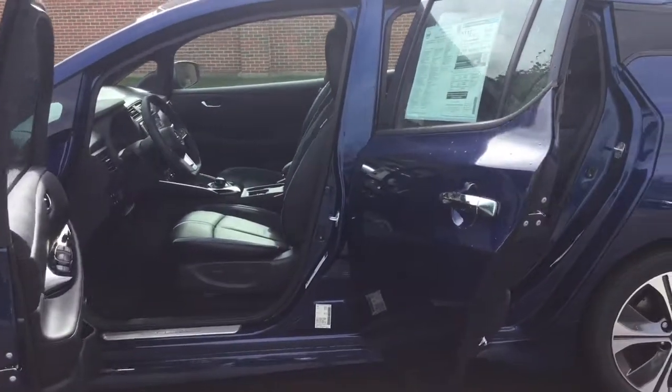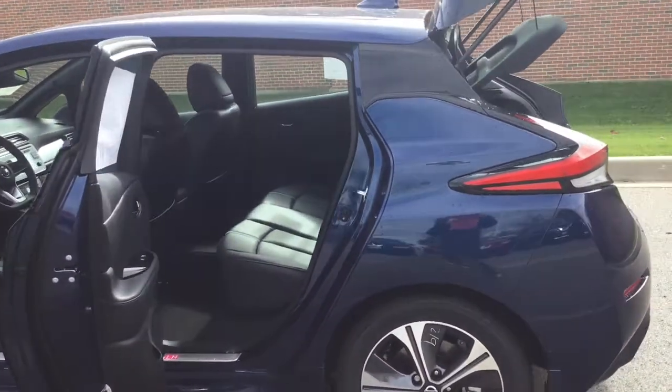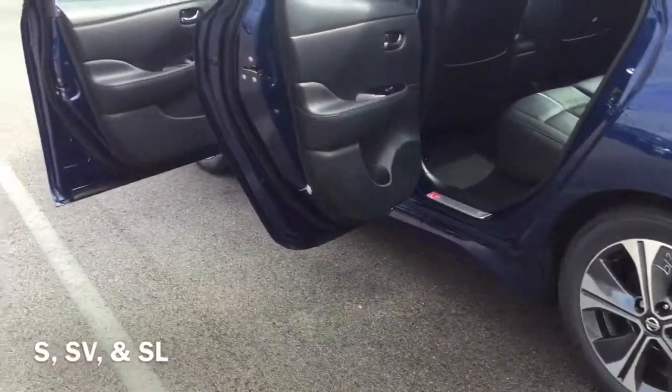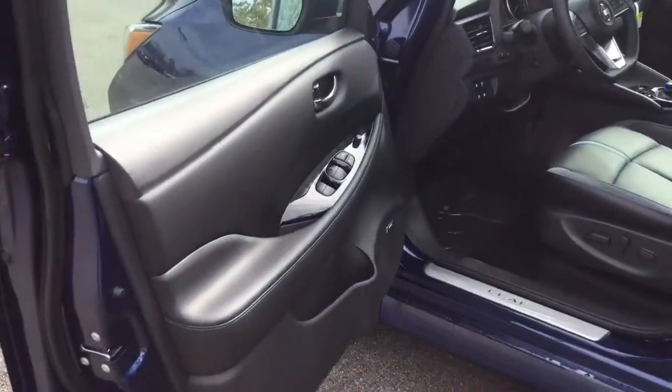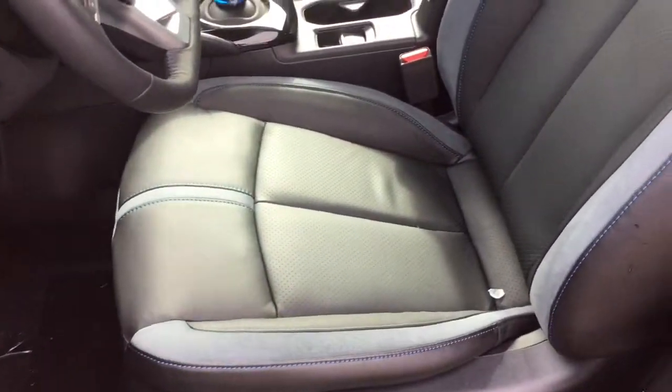The LEAF includes a big handful of innovative features included standard in your trim levels. You have a few trim levels to select from, starting with the S, then the SV, and SL shown in this model. A 100% electric drivetrain means instant, push-you-to-the-back-of-your-seat acceleration.